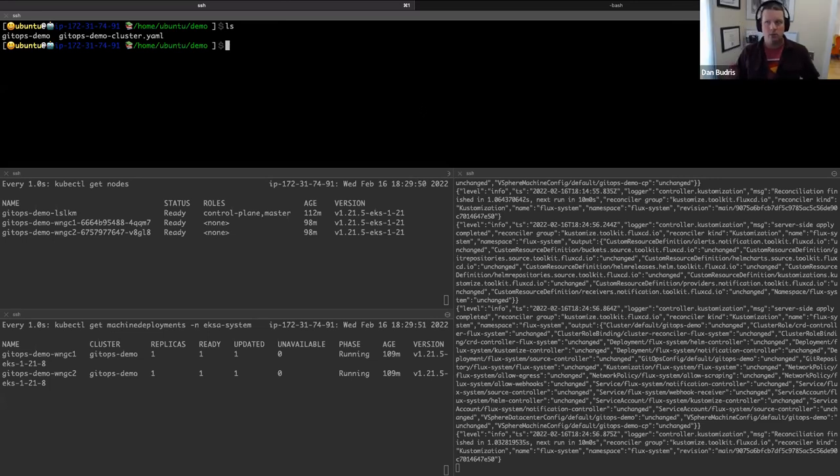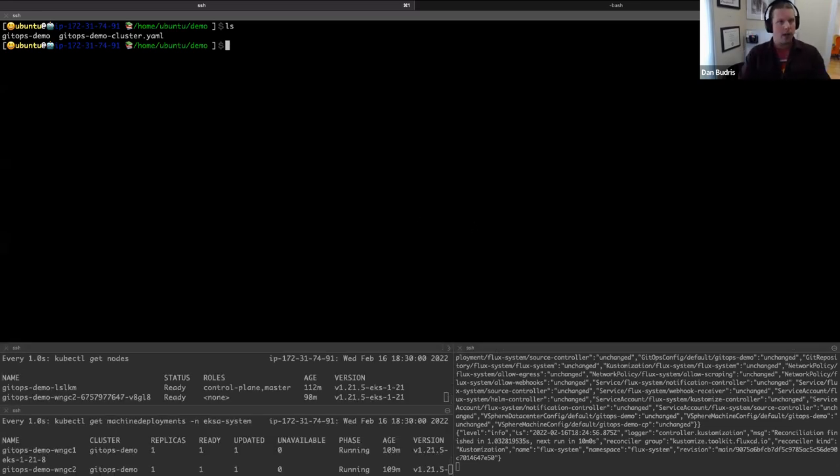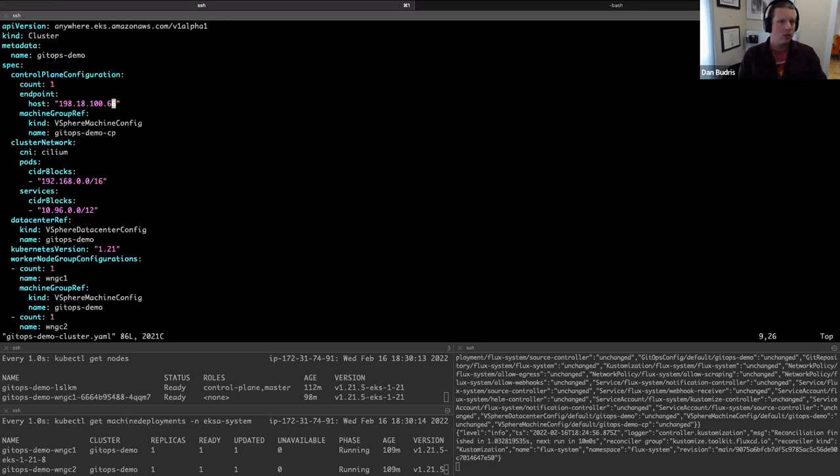Everybody can see my terminal. Now's the tricky part — the live part. Before we get into all this, let's take a quick look at the cluster YAML, because that's the source of your declarative configuration. Here we are — we have the API version which is anywhere.eks.amazonaws.com, and we are in alpha v1.